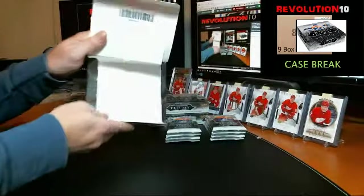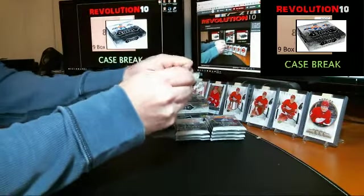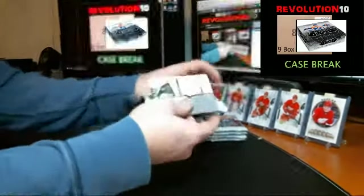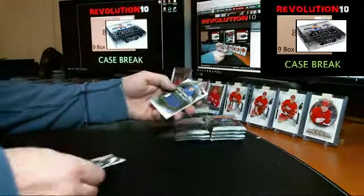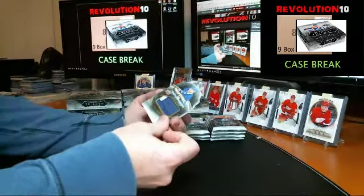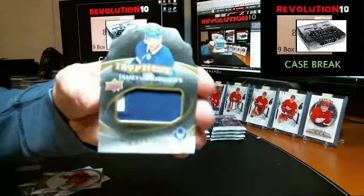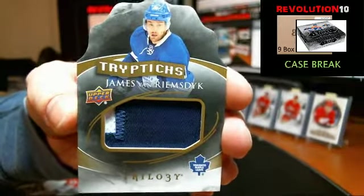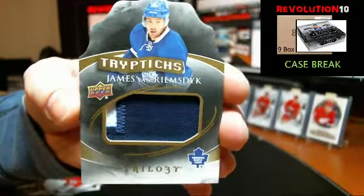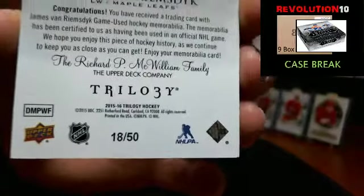Box three. Two plates in the case last night. Looks like we've got a die cut here — very nice. Triptychs two-colored patch numbered to 50 for the Toronto Maple Leafs, JVR, James Van Riemsdyk. Die cut patch, 18 of 50.